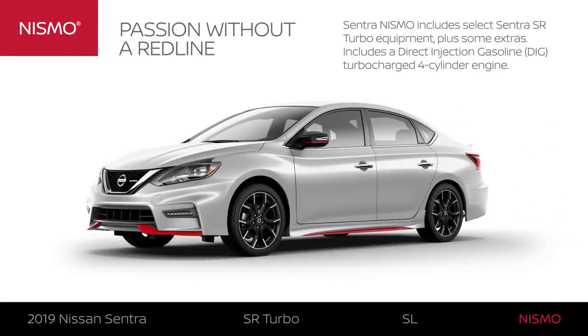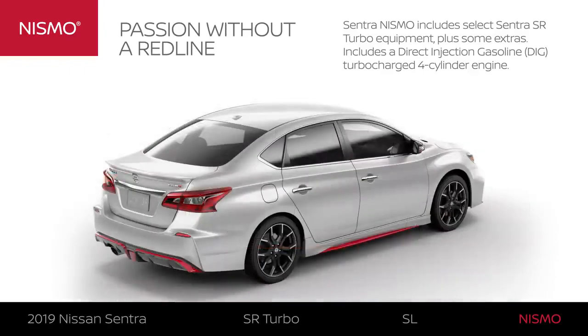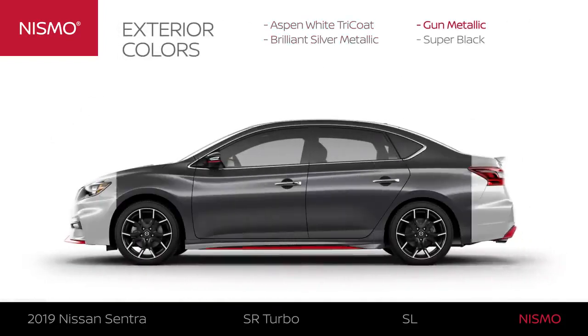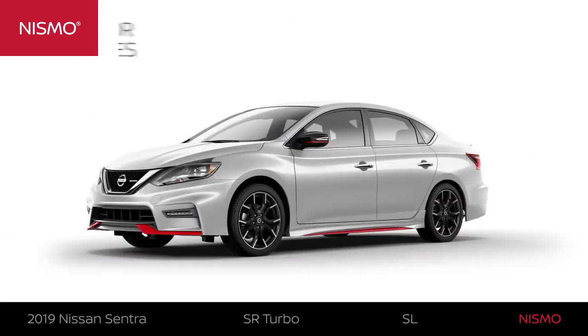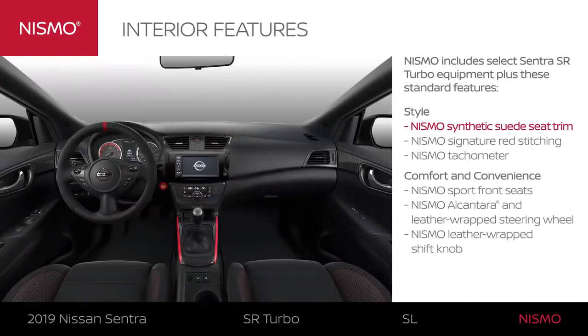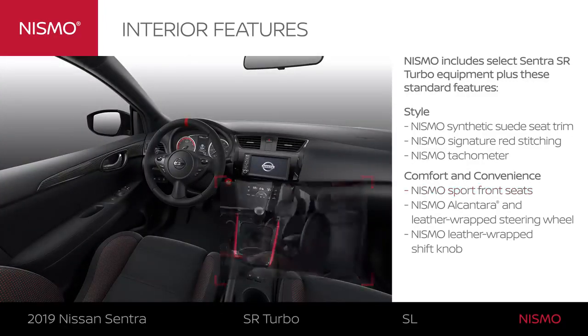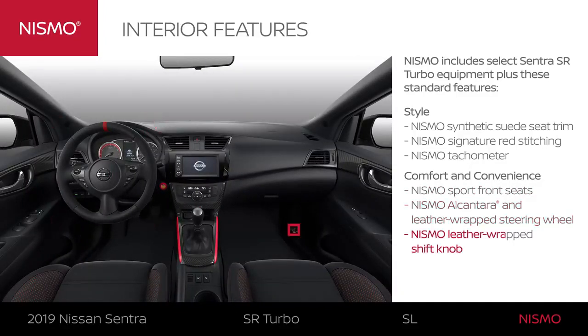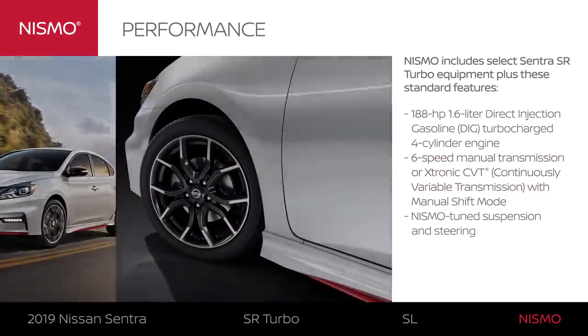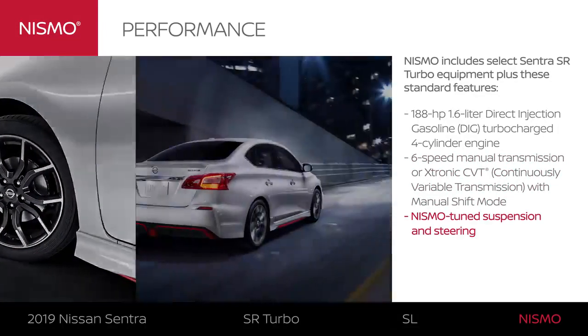Nismo includes select Sentra SR Turbo equipment plus exclusive upgrades. Sentra Nismo is the ultimate performance Sentra with a four-cylinder turbo engine, offered in four exterior colors. Lessons learned at the racetrack create a highly aerodynamic and track-inspired design. From the synthetic suede seat trim to the Sport dash, Nismo exclusive style is on full display. The interior is loaded with Nismo appointments designed purely for driving excitement, like supportive sport seats and an Alcantara and leather-wrapped steering wheel and shift knob. Nismo is the most driver-focused trim, with Nismo tuning and enthusiast-worthy features that take Sentra's performance to new heights.